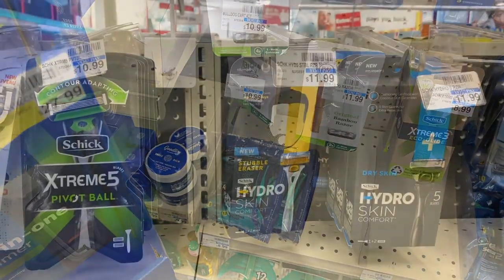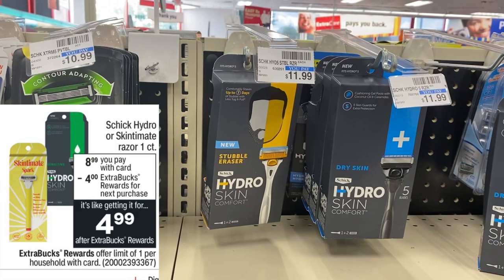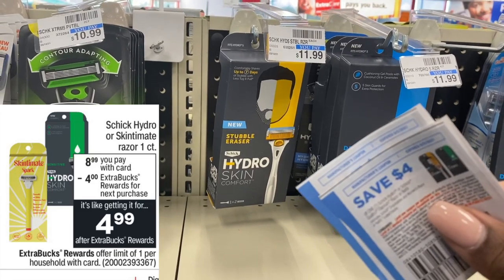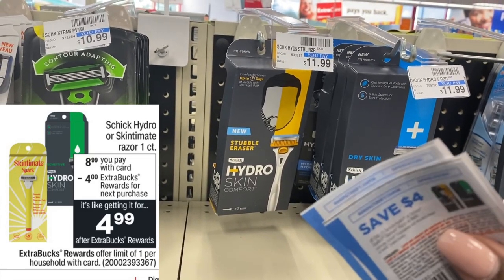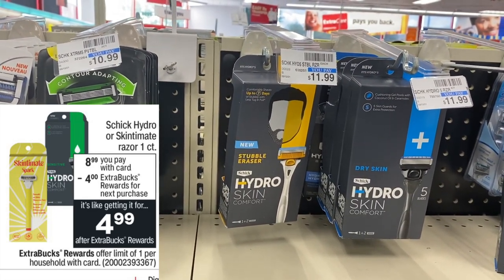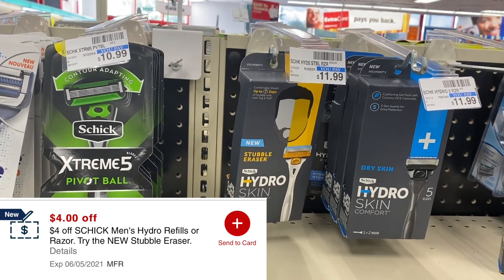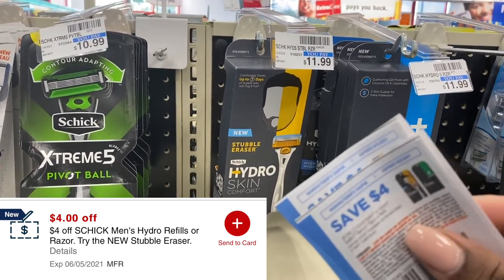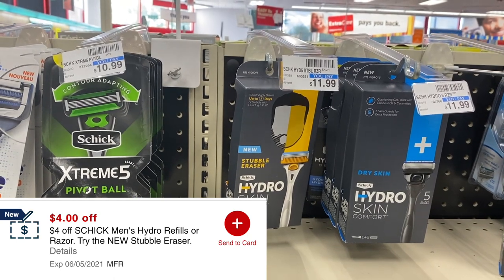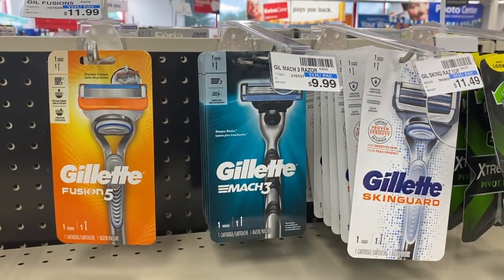The Schick Hydro razors are on sale for $8.99 along with the Skintimate razors. When you buy one you get back a four dollar extra buck. We have four dollar paper coupons or three dollar digital coupons. The four dollar paper coupon leaves you paying $4.99 at the register, then getting four back — making them only 99 cents. On one of my accounts I also have a four dollar CRT, so I could pay 99 cents and get back a four dollar extra buck — making that a three dollar money maker.